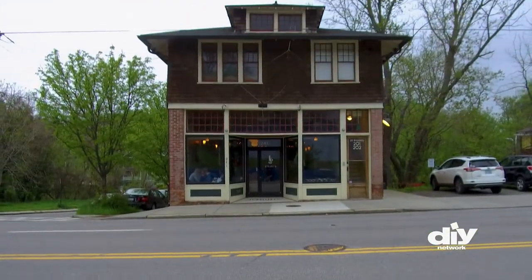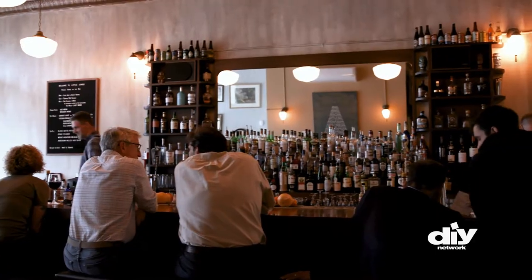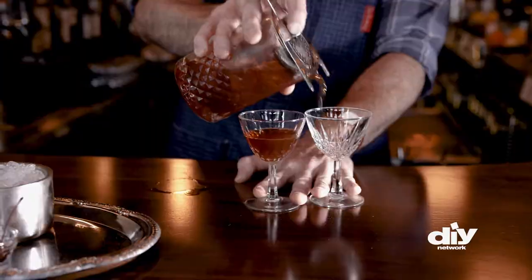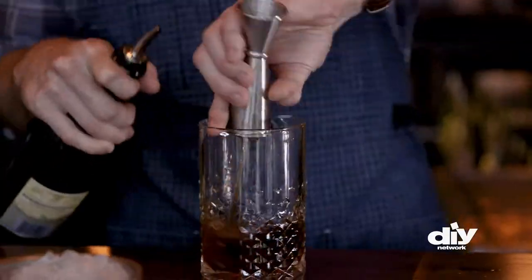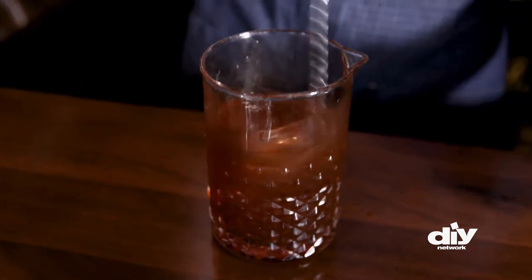Classic cocktails done right are the focus here at Little Jumbo, a cocktail lounge with a speakeasy vibe. They offer a specific selection of cocktails — drop in on Wednesday nights where they feature one classic cocktail served two ways. This is the Jumbo Service Manhattan: whiskey, vermouth, and bitters are stirred to a chill, then elegantly served over crushed ice.